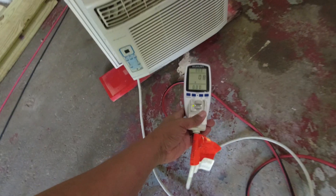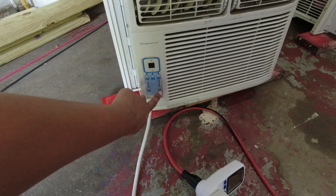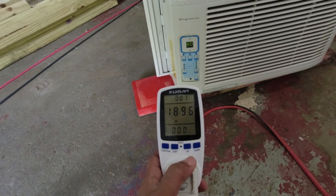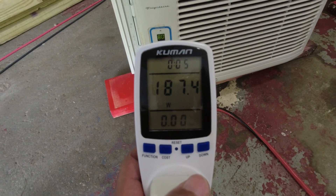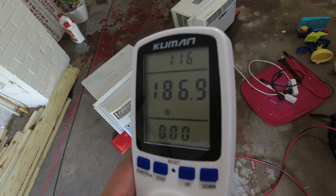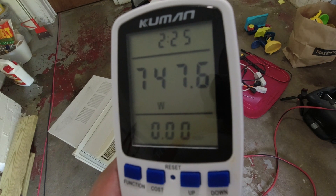Alright, we're going to do the heavy hitter first. Sorry about the echo, I'm in my garage. The temperature is on 60 on the dial and I just switched it over to cool a minute ago. The compressor just kicked on.